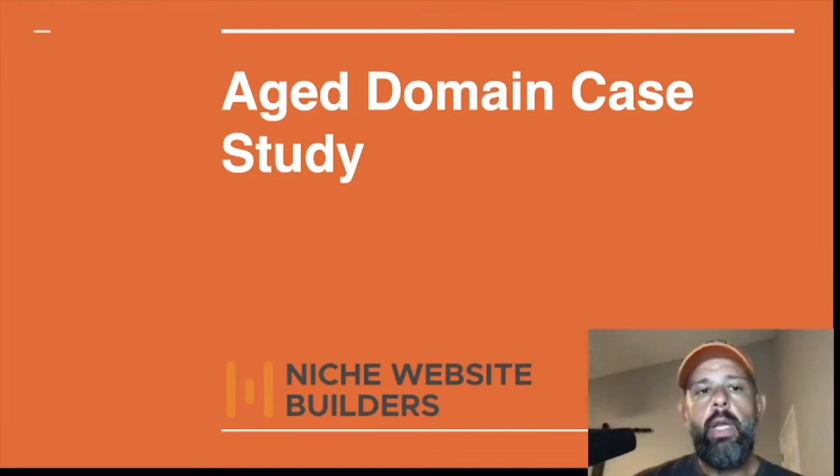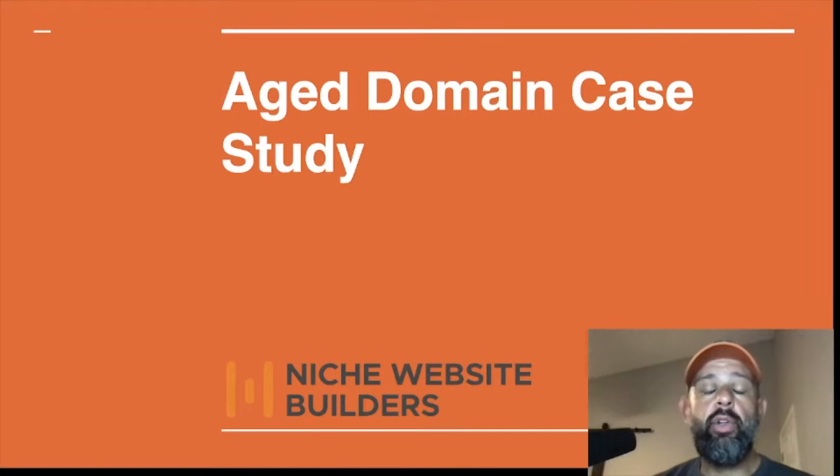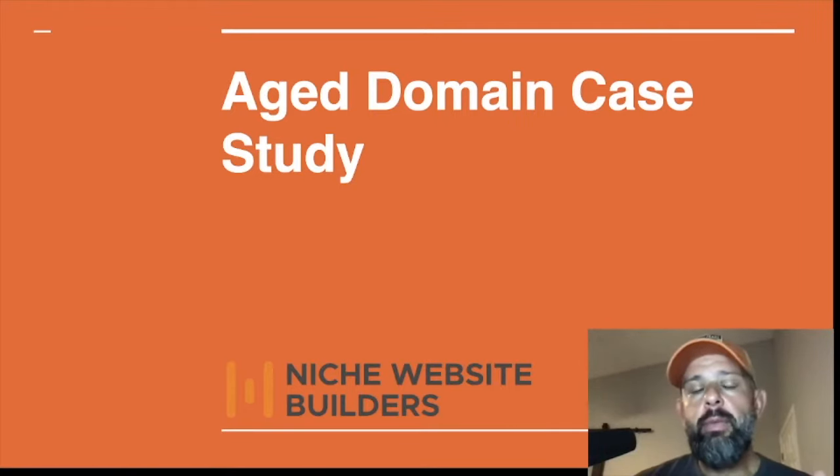This is an aged domain case study that I started with Niche Website Builders back in May of 2022 — two months ago. I purchased a hundred thousand words of content, and in return for me sharing this with you, they gave me the aged domain. But I had to purchase the content, so I spent about seven thousand dollars on content, which gave me about 105 articles. Those were all uploaded, interlinked, and indexed into Google when it was handed over to me, so the site truly was ready to go from the gate.